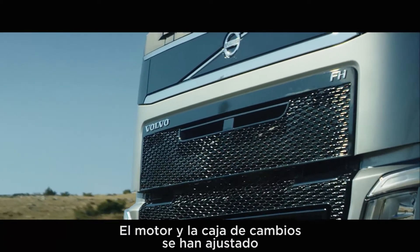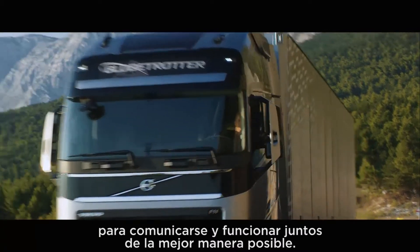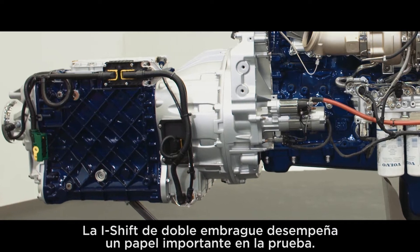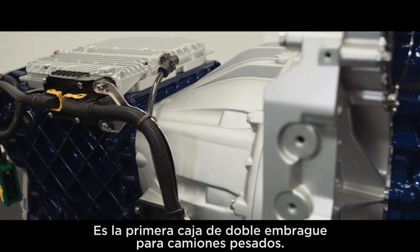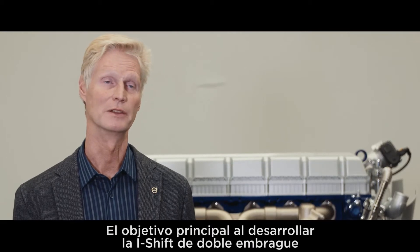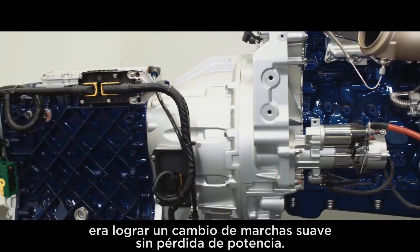The engine and the gearbox are matched to communicate and work together in the best possible way. The iShift dual-clutch plays an important role in the test — it's the world's first dual-clutch gearbox for heavy trucks.